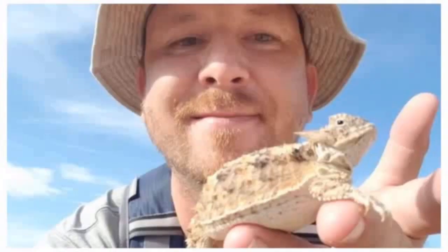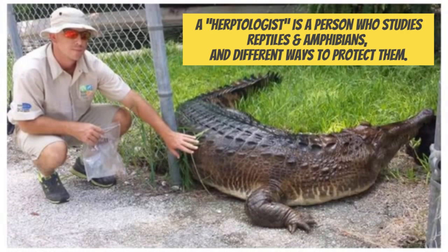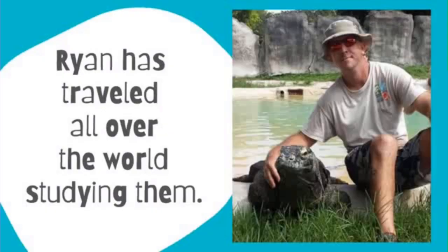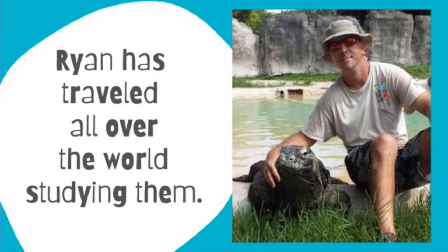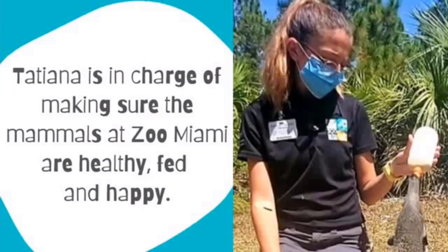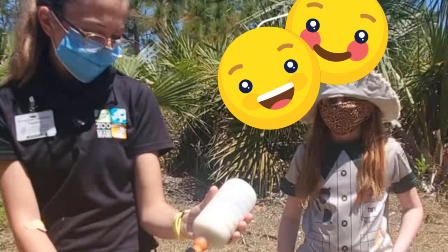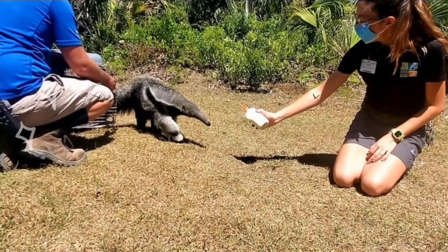Meet Ryan, reptile care manager at Zoo Miami. Ryan is a herpetologist — a person who studies reptiles and amphibians in different ways to protect them. Ryan has traveled all over the world studying them. Meet Tatiana, mammal care manager at Zoo Miami. Tatiana is in charge of making sure the mammals at Zoo Miami are healthy, fed, and happy. Today, Ryan and Tatiana have a big surprise for me.